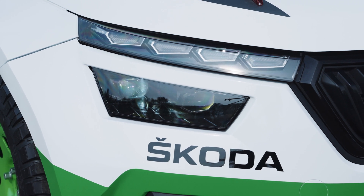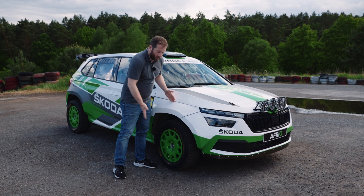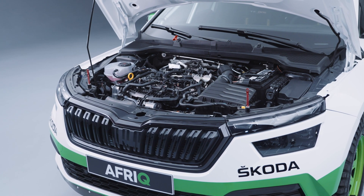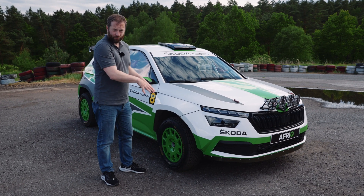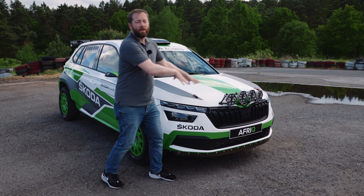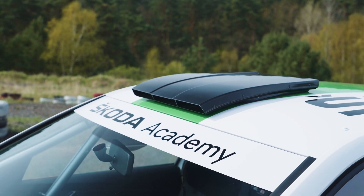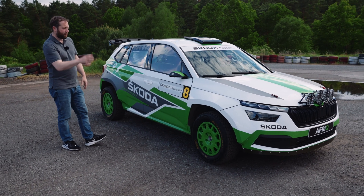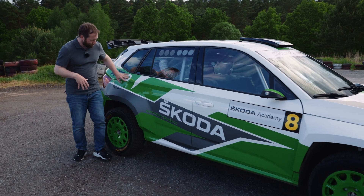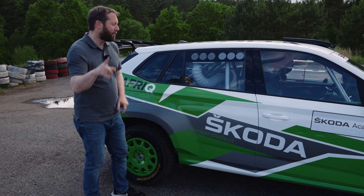Originally a regular Škoda Kamiq from the showroom, they widened the wheel arches and changed the engine to a two-liter TSI petrol from an Octavia, with four-wheel drive and an automatic DSG seven-speed gearbox. Extra fog lights came from the Fabia rally car, along with quick-release functions, an air scoop on the mirrors, and rally-spec wheels. The rear doors are all welded up — and there's a reason for that, which we'll get to in a moment.